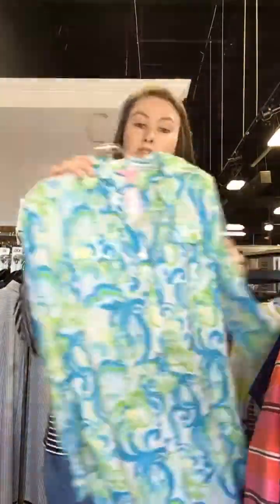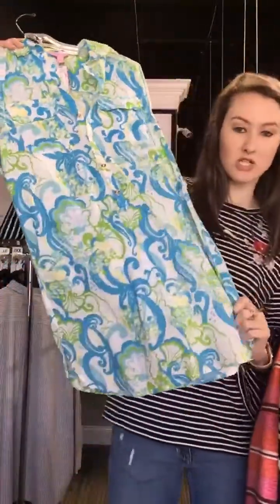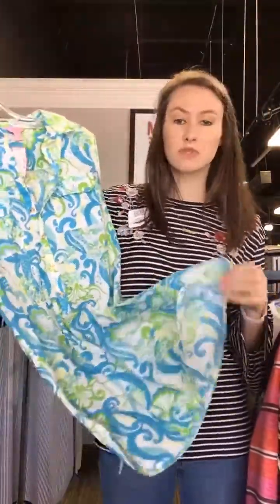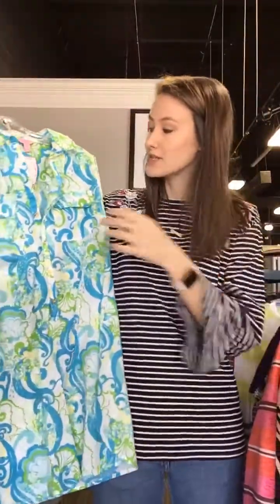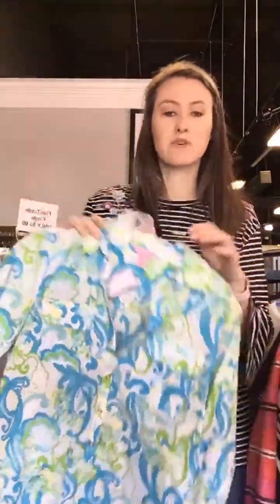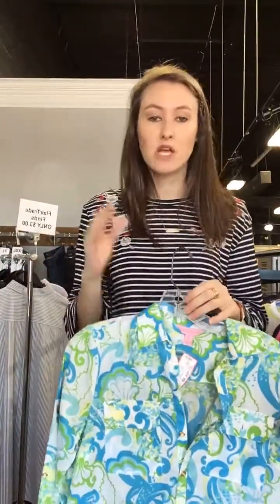We also have a Lilly Pulitzer t-shirt dress. Really lightweight — you can wear it as a tunic if you want, with some white jeans. It's an extra small and it's $34. Really good, bright color. Perfect if you're going on a cruise this spring, for spring break, or heading down to the beach.